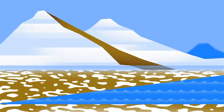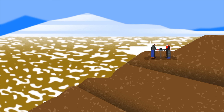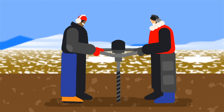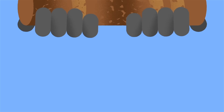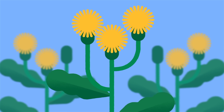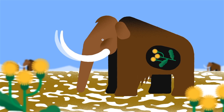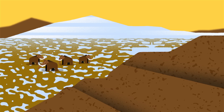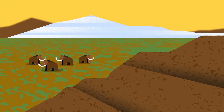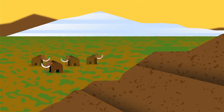eDNA can even tell stories of long-extinct species. Cold, dry, and low-oxygen conditions are perfect for preserving genetic material. By digging deep into the Arctic permafrost, researchers found 50,000-year-old DNA, which they matched to the nutrient-rich plants found in the stomachs of woolly mammoths. With eDNA, they also found that less nutritious grasses colonized the Arctic steppe during the last ice age, potentially contributing to the mammoths' decline.